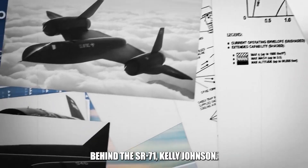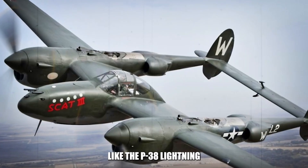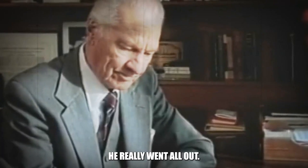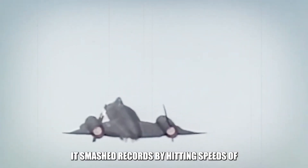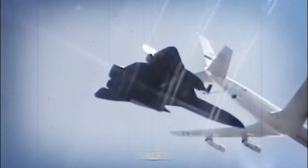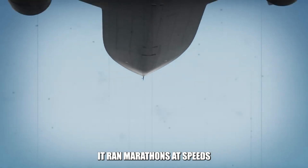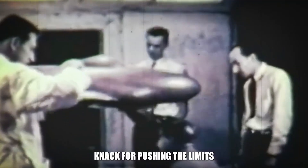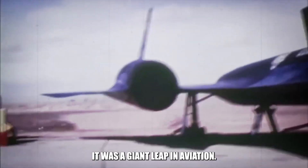Let's start with the mastermind behind the SR-71: Kelly Johnson. This wasn't his first rodeo — Johnson had already turned heads with designs like the P-38 Lightning and the U-2 spy plane. But with the Blackbird, he really went all out. This jet wasn't just about going fast. It smashed records by hitting speeds of Mach 3.2 and could sustain that across distances that would leave other aircraft in the dust. It didn't just sprint — it ran marathons at speeds where others were gasping for air. Johnson's knack for pushing the limits made the SR-71 a giant leap in aviation.